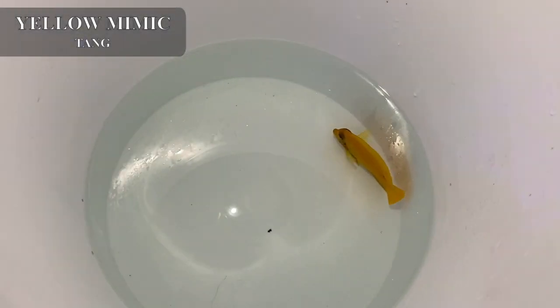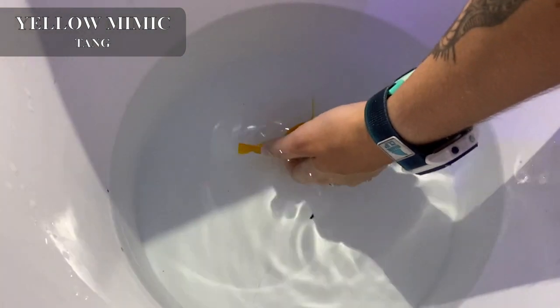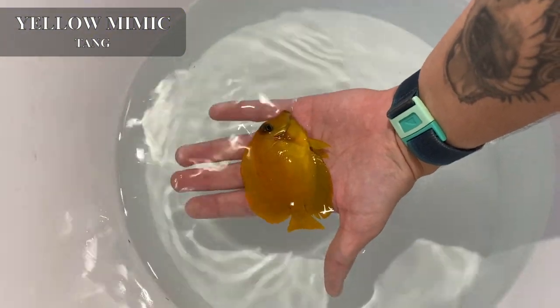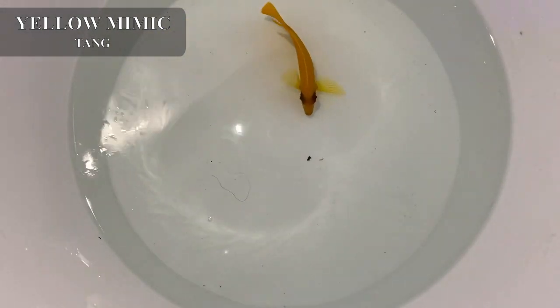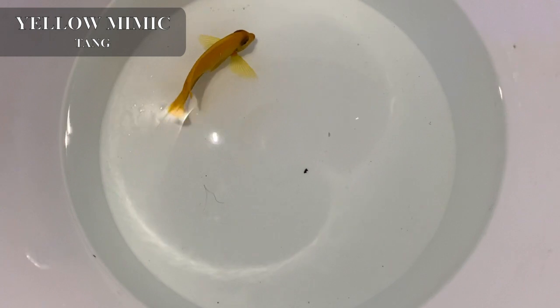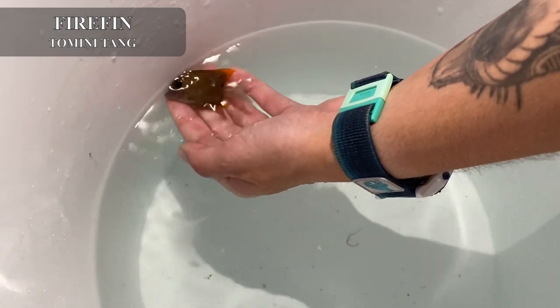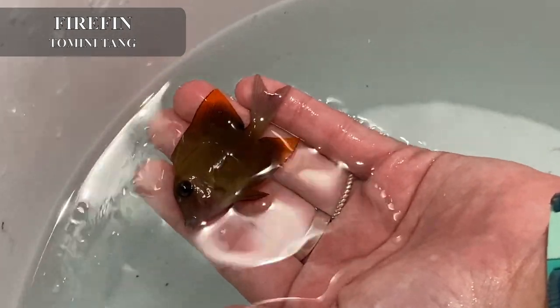The first fish I'm going to show you is this really beautiful medium-sized yellow mimic tang. He has a very nice yellow coloration — I'm going to scoop him up so you can take a look. He's got that really nice blue highlighted on his eye, just like the yellow lemon peel angels. This guy is reef safe, needs some seaweed, and he came in a really great size. I also got in some really nice juvenile fire fin tomini tangs — we're still acclimating them, so they're in buckets.